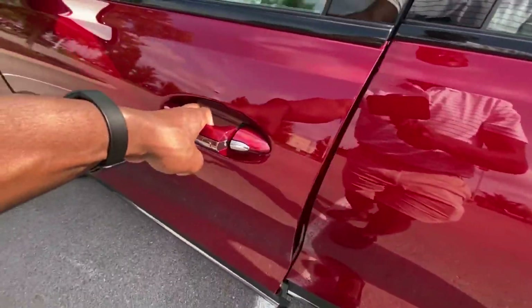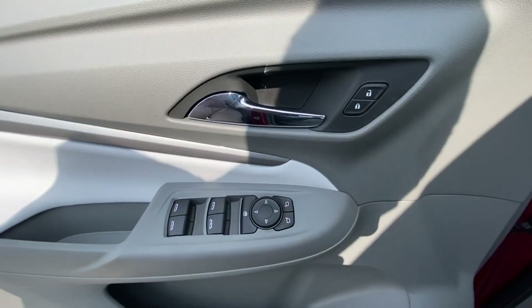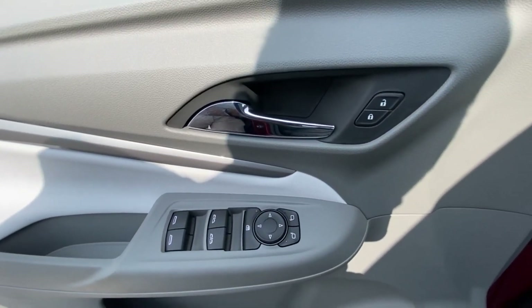We have passive keyless entry on the front two doors, and there you have the controls for your power door locks, windows, and mirrors.